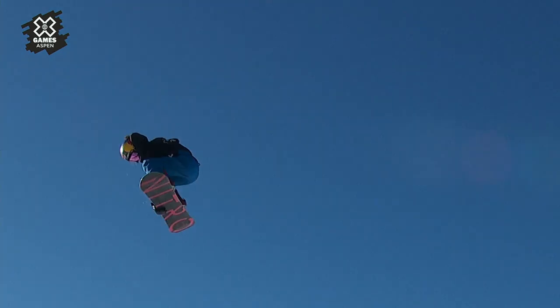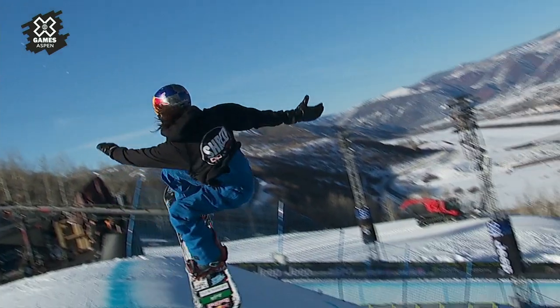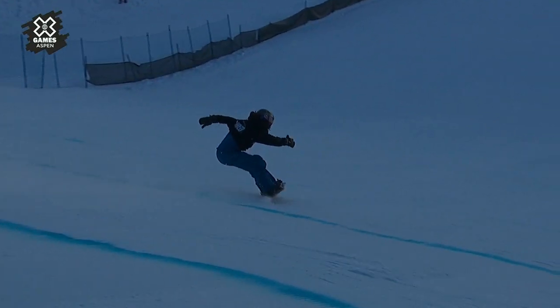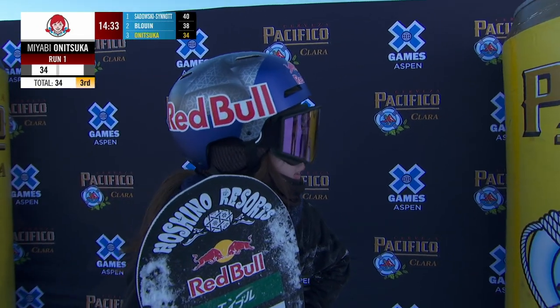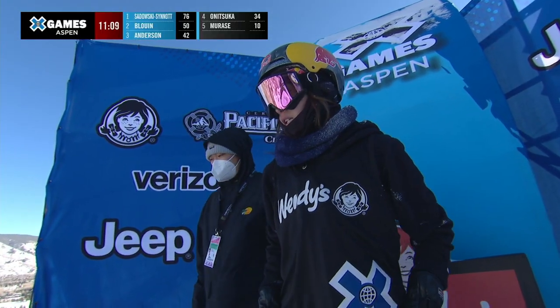Frontside 1080 seems to be the theme here in jump one. A little bit of Simon Says here on run one with the 10s. That major break right there — I don't think that's going to put her ahead of Blue Anna or Cine. So Miyabi Anatsuka already has that 34.